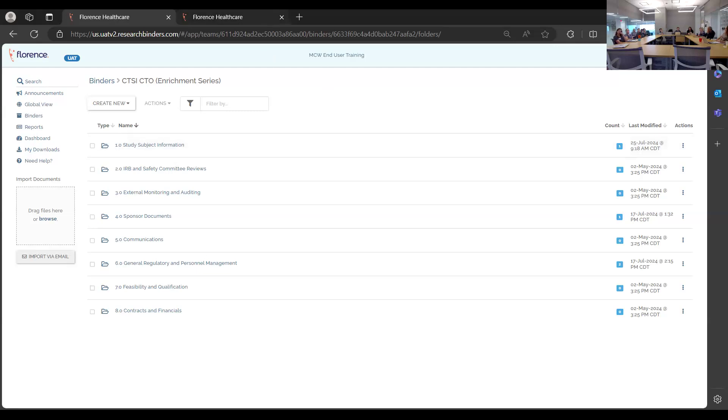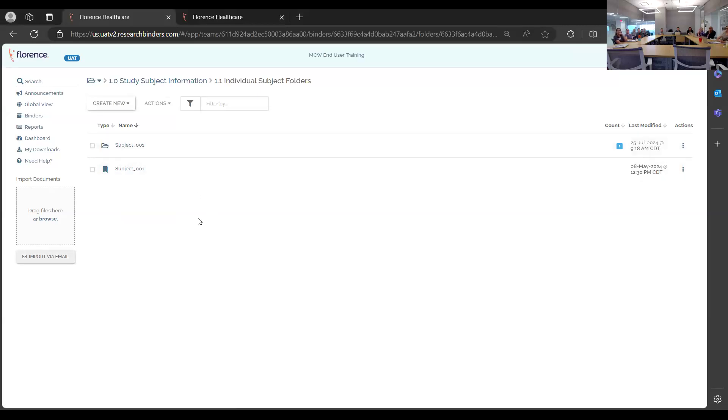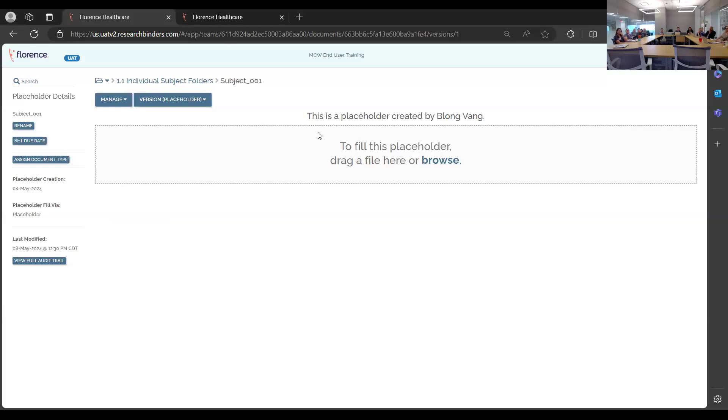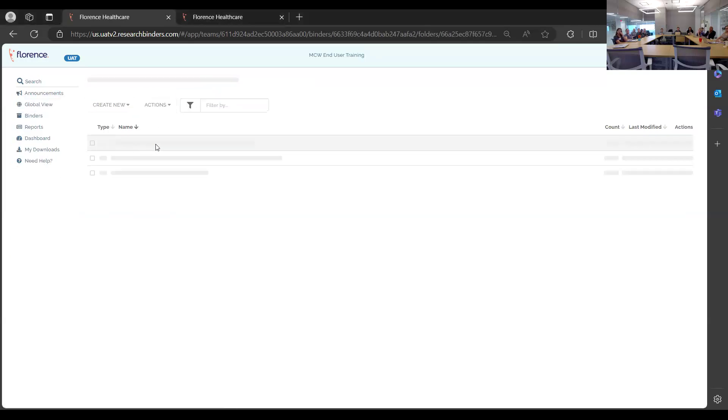Starting the live demo on general Florence functions — uploading a document is very easy. In the left corner you can click and drag, or if someone has placed a placeholder for you, you click on it and drag into it as well. We'll now touch base on the new document viewer.